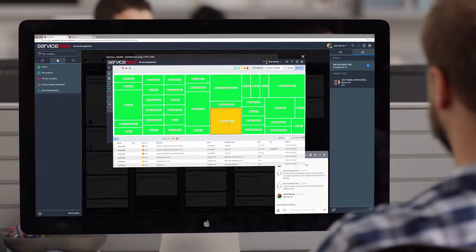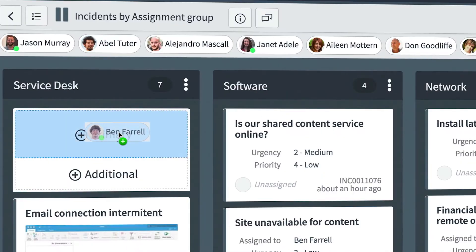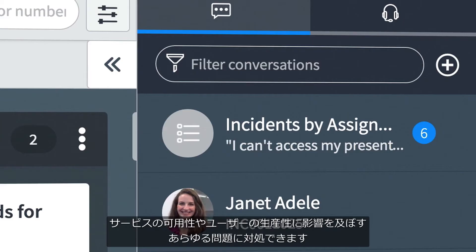Like service disruptions, prioritize work in IT, assign IT staff to the most important tasks, and address any issues that are affecting service availability or user productivity.